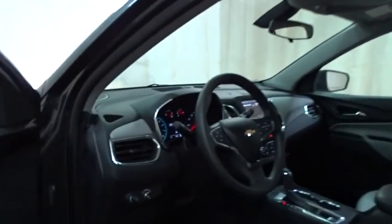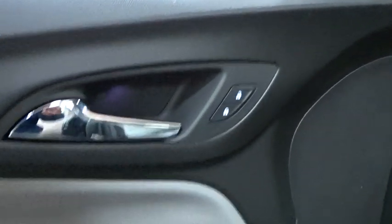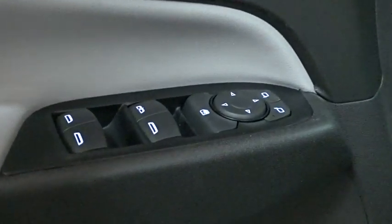Adjustable steering wheel, floor mats, cruise control, four-wheel disc brakes, aluminum wheels, keyless start, rear defrost, AM/FM stereo radio, front-wheel drive.